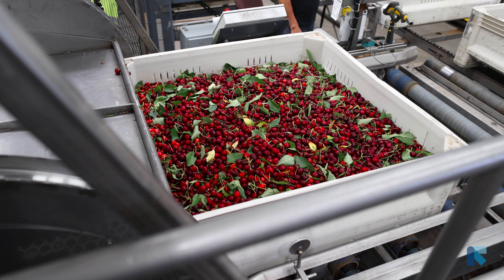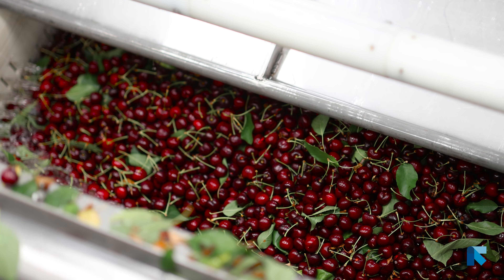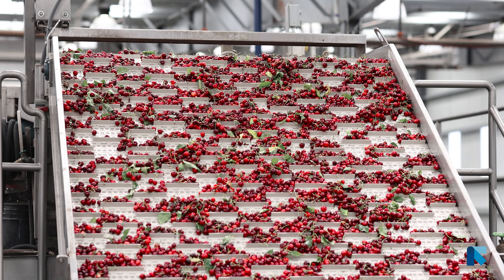My name is Tim Sambato. I'm president of Premier Fruit Packing. We source fresh cherries up and down the valley here in California, starting usually in late April and finishing in mid-June.